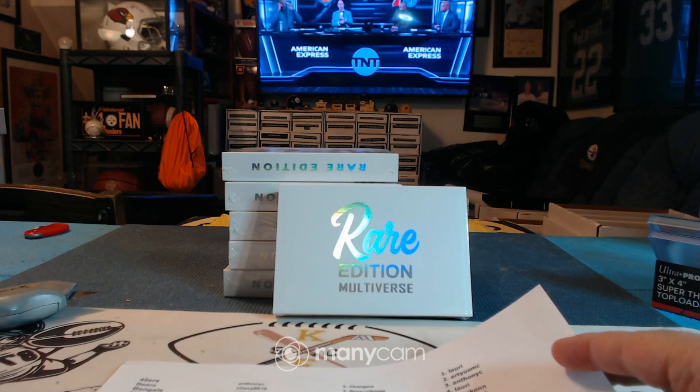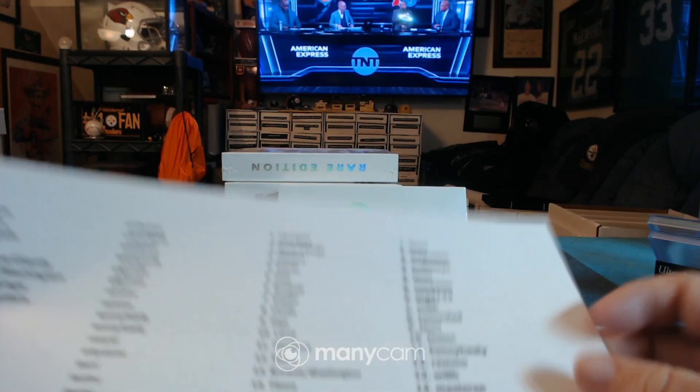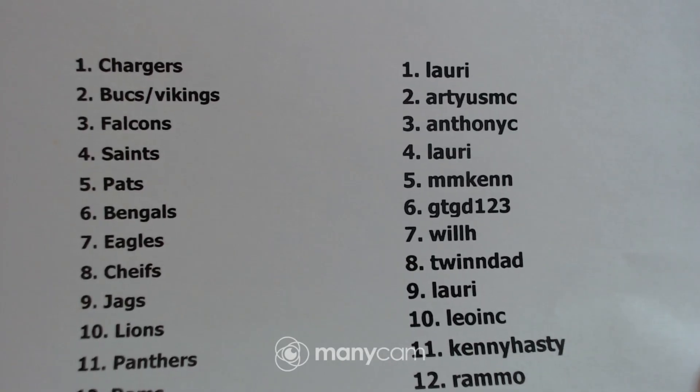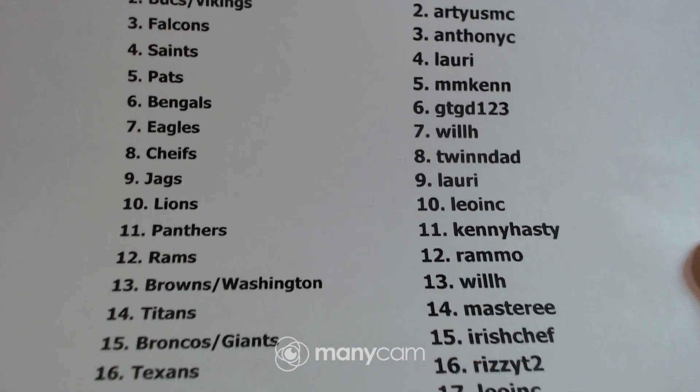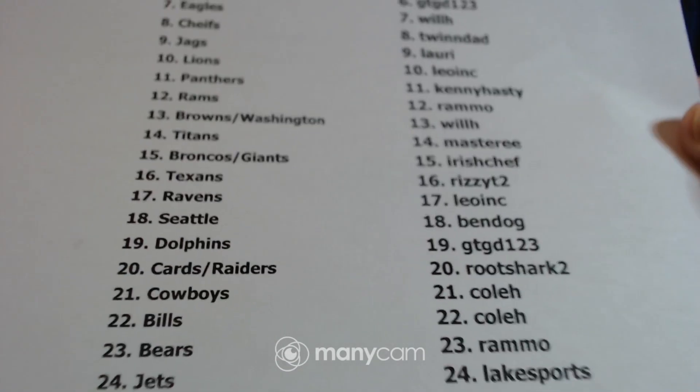We are recording. This is our rare edition Multiverse Football. Most of these cards are NFL logo cards. There are a few college ones, like CJ Stroud stuff.